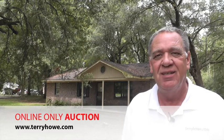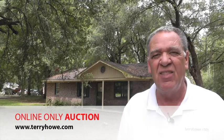Hi, I'm Terry with Terry Hound Associates. Today I'm in Hollywood — not that Hollywood — Hollywood, South Carolina.